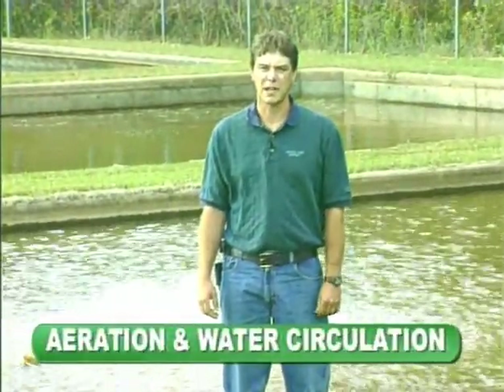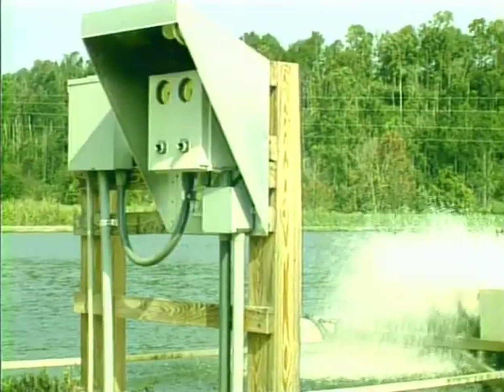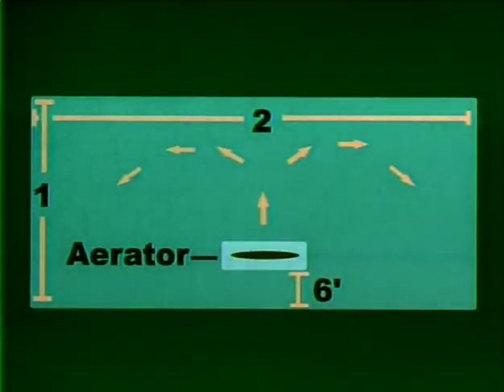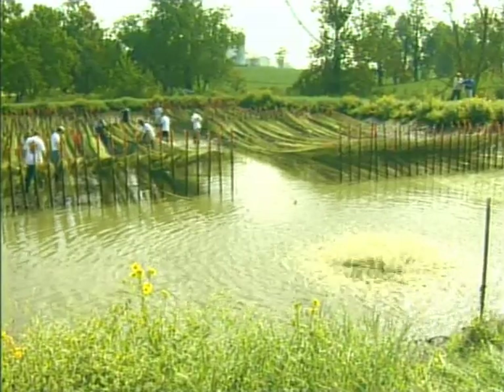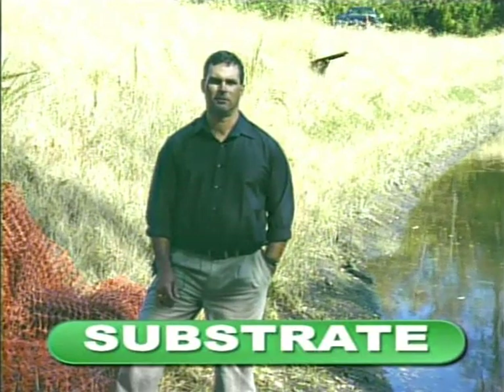The water in most prawn ponds is kept mixed by continuous or nightly aeration or circulation devices. Without adequate water circulation, much of the bottom habitat available to prawns could be unsuitable due to low temperatures and the absence of dissolved oxygen. You must have 220 or 110 volts of electricity to run the aerators. It's best to place the aerator about 6 feet from the bank midway along the longest pond levee. If you're using substrate, the aerator will be positioned at the middle of the shortest levee so the current flows into the vertical rows of substrate. At this point, you may be asking yourself — what is substrate?